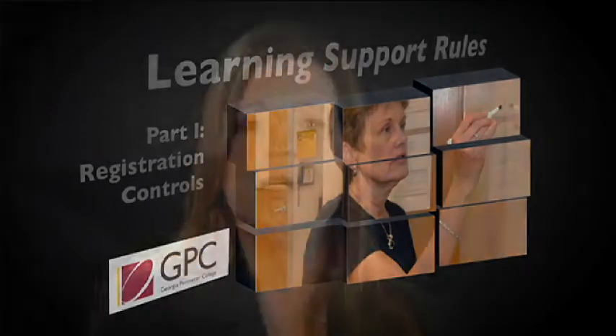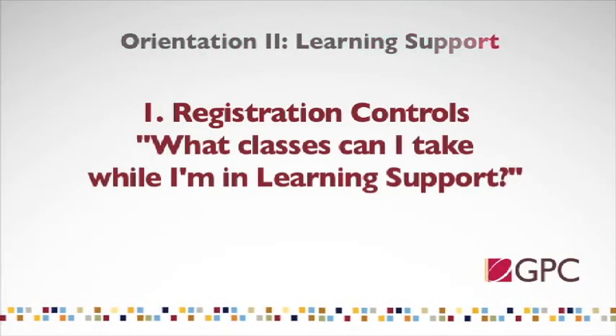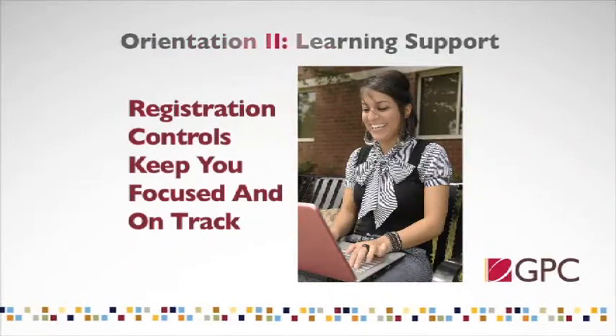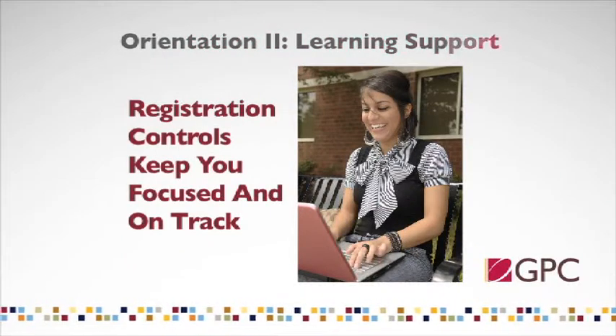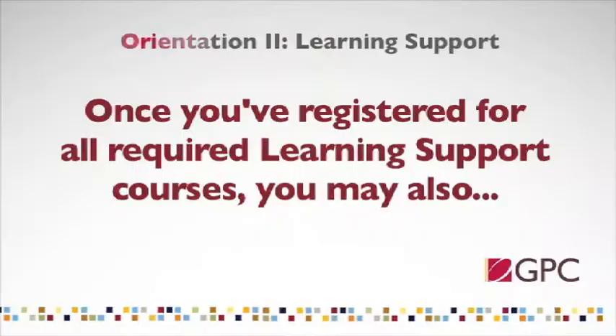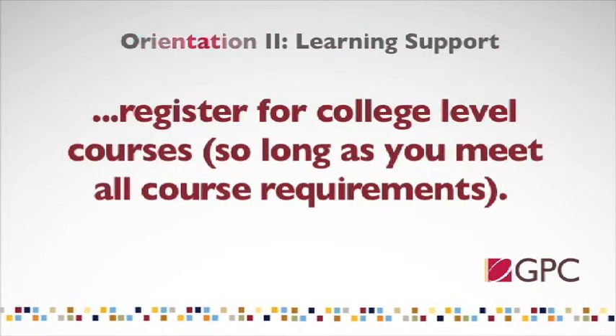There are a number of rules that apply to you as a learning support student. The first one you will encounter is that you will have registration controls on your records. Because you must register for your learning support courses every semester you remain in the program, registration controls ensure that you register for your required coursework. This allows the focus of your education to be on building your skills until you complete your learning support requirements. Once you have registered for all required learning support courses, you may register for some college-level coursework as long as you meet the requirements to take that class.